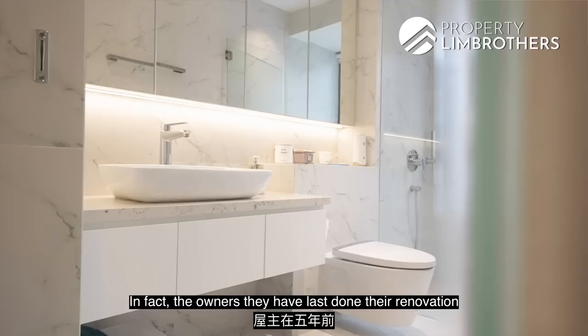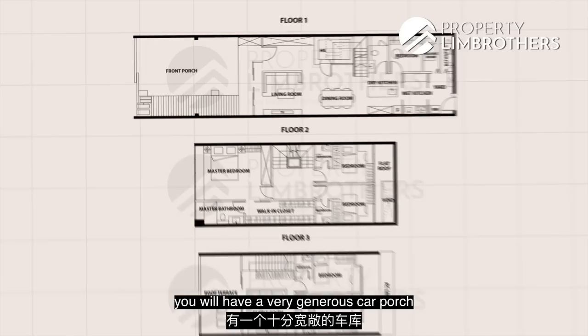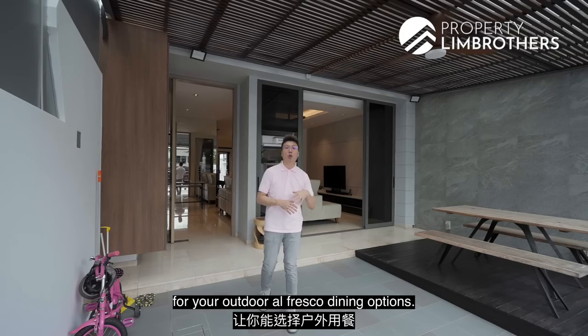The owners last did their renovation five years back and spent close to $300,000. Pulling out the floor plan, you get six bedrooms of which five are ensuite. There is a very generous car porch that can fit at least one big MPV, and on the left side there is also a wood decking done up for outdoor alfresco dining.